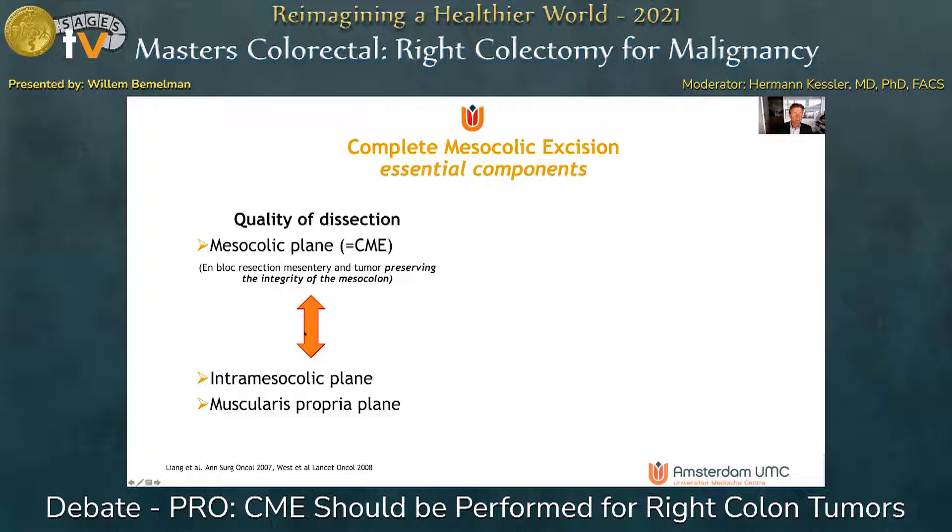The alternative planes are the intramesocolic plane and the muscularis propria plane as described by West, and this means that the integrity of the mesocolon is severed and damaged.